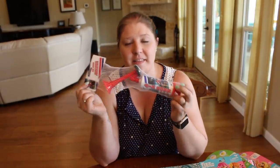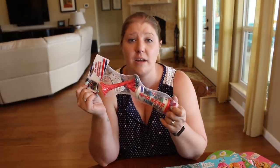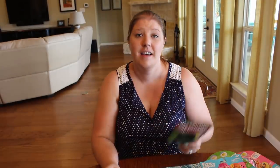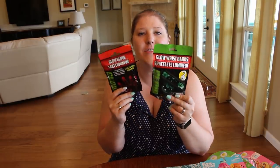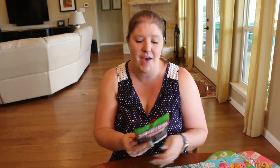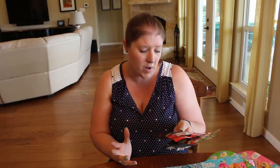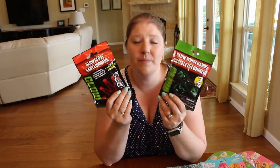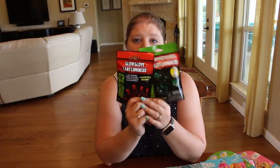My husband picked up an air horn at the Dollar Tree — he said he had one as a child and it was a lot of fun. I was like, did you ask your mom what she thought about your air horn? So he totally picked this up for the kids and we'll see how long it lasts. I also got some glow fun items from Dollar Tree — a glow glove that lasts for hours and glow wristbands with two in the pack. I thought these would be fun for July 4th when we have our party or any time we're out at night making s'mores or grilling out.